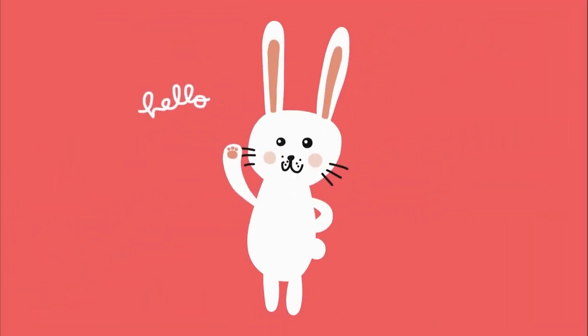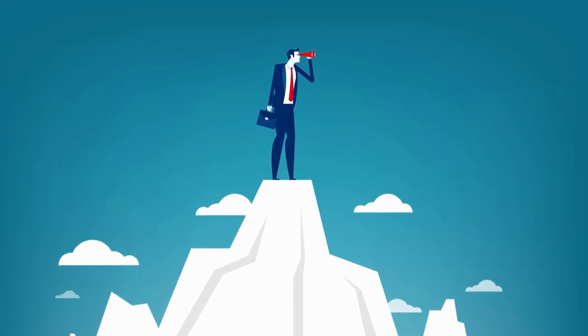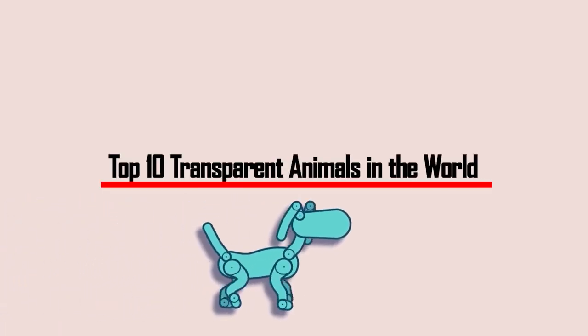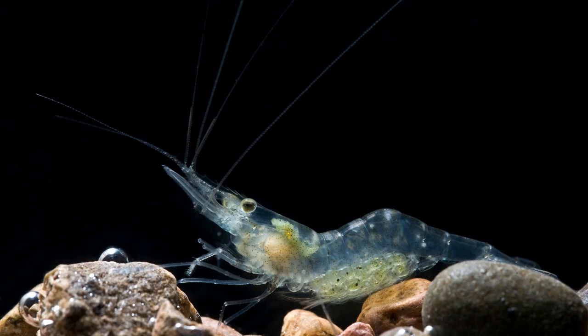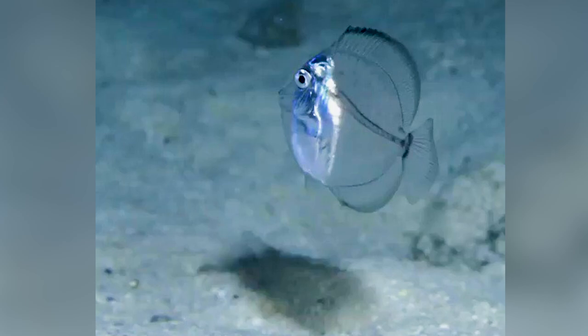Welcome to Inside Out! Get ready to explore the wonders of nature with our captivating top 10 transparent animals in the world. From mesmerizing sea creatures to elusive insects, join us on an extraordinary journey of transparency and beauty.